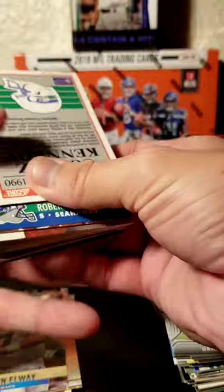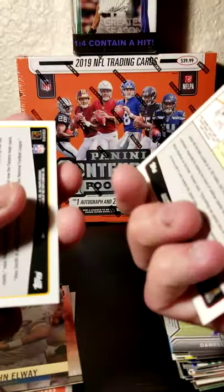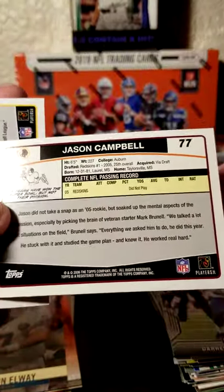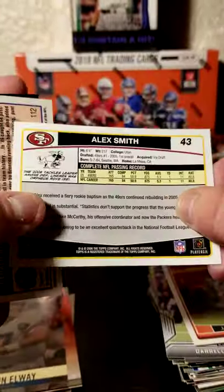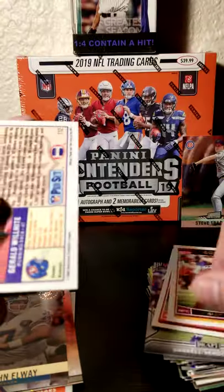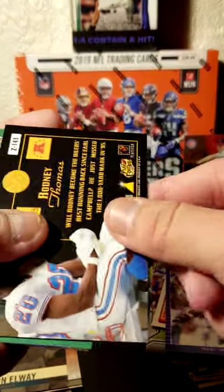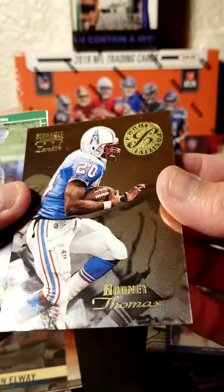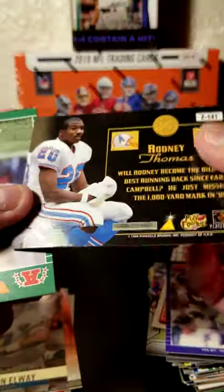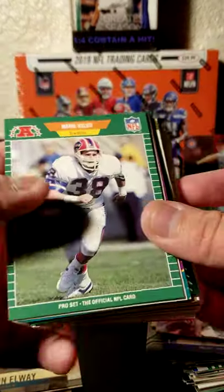Now we'll go into the last stack of these cards. We have a Jason Campbell with the Redskins — he hadn't played any games in 2005. Alex Smith, shows all of his stats there. Gerald Wilhite with the Broncos. Next we have a Rodney Thomas Pinnacle Zenith card right here — definitely a thicker card for sure for these styles.